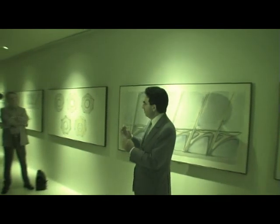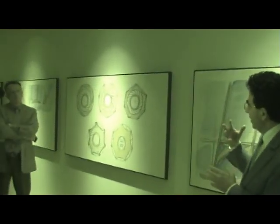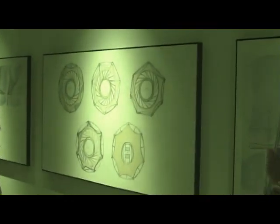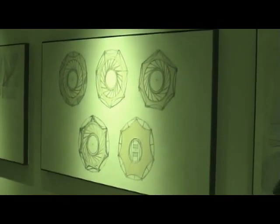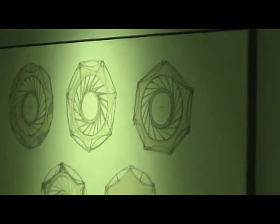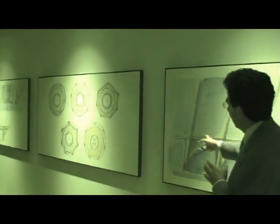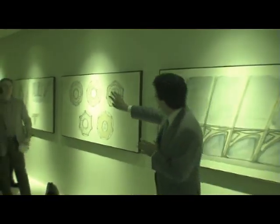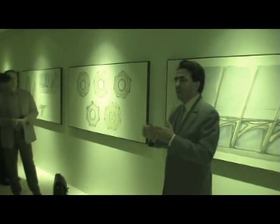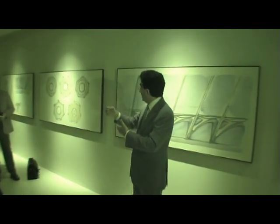Why is it important to use colors in the process? Because it is probably the first aesthetical experience that you can materialize. By seeing the blue, by seeing the yellow, by combining graphite, or by putting just the plans in a certain layout on a piece of paper, you start delivering very precise messages.